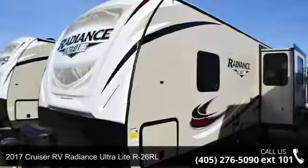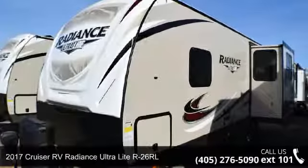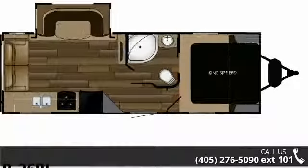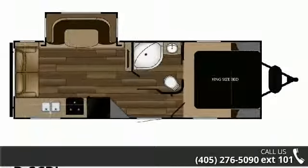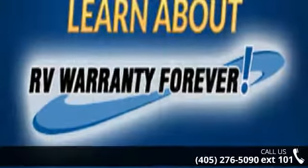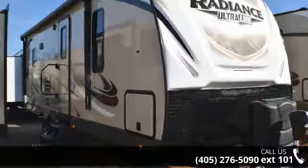Travel in style with this 2017 Cruiser RV Radiance Ultralight R26RL. If you are looking for an RV with quality construction and ease of towing, this may be the one. Perfect for vacationing, adventuring, or just relaxing, this travel trailer awaits you.